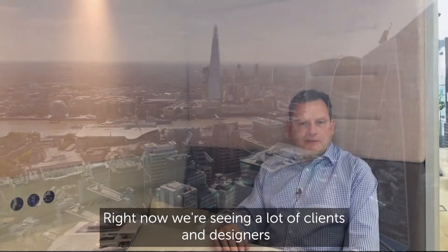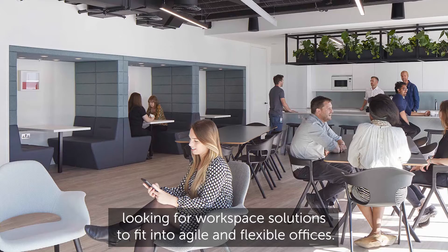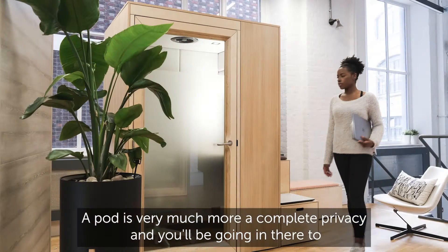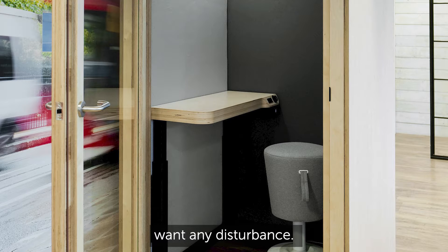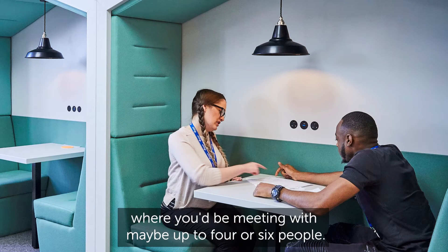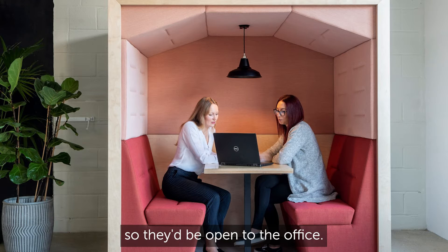Right now we're seeing a lot of clients and designers looking for workspace solutions to fit into agile and flexible offices. I just thought I'd explain very briefly what we see as a difference between a pod and a booth. A pod is very much more a complete privacy solution — you'd be going in there to take a private phone call or finish a piece of work where you didn't want any disturbance. Whereas a booth is much more of a collaborative space where you'd be meeting with maybe up to four or six people, and these would typically not have doors on them so they'd be open to the office.